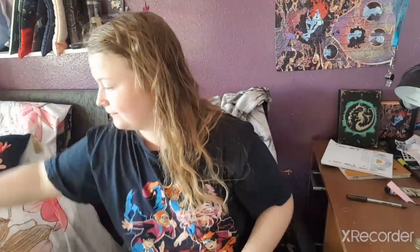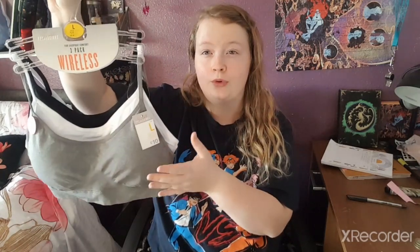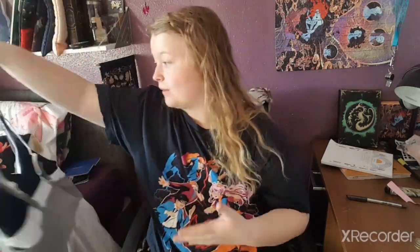I got myself some more sports bras in more neutral colors — gray, white, and black. I already have a black one but these came in a pack so that's fine.